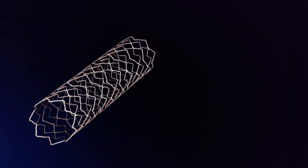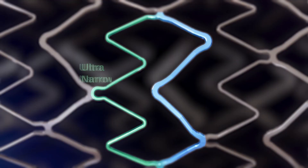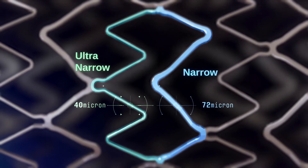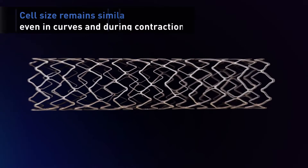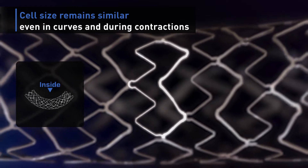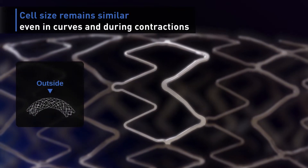The secret to Eluneer's outstanding clinical outcomes lies in its design, based on variable strut width. Ultra-narrow struts only 40 microns wide increase flexibility, while narrow struts of 72 microns provide radial strength. Eluneer is designed to have only small variations in cell size, leading to uniform scaffolding and optimized drug elution.